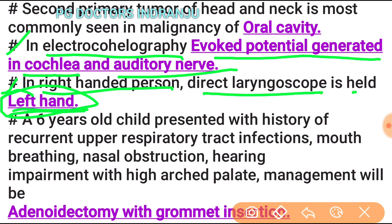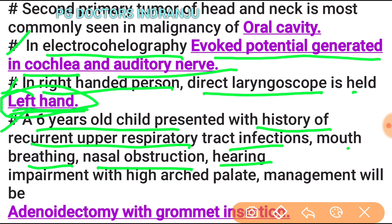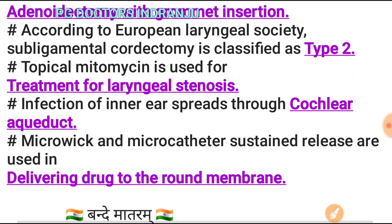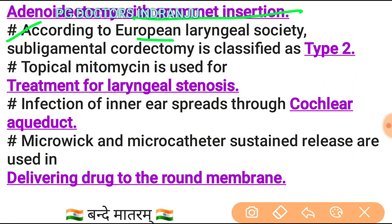A 6-year-old child with recurrent upper respiratory tract infections, mouth breathing, nasal obstruction, hearing impairment, and high-arched palate: management will be adenoidectomy with grommet insertion. According to the European Laryngological Society, subligamental cordectomy is classified as type 2.